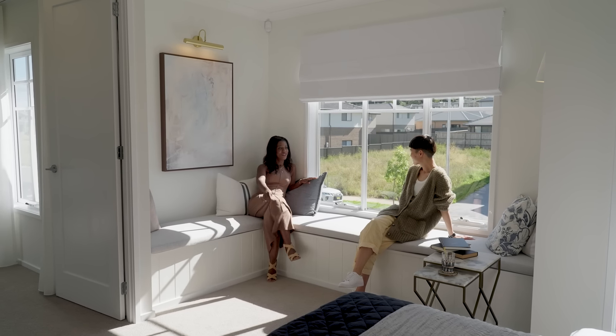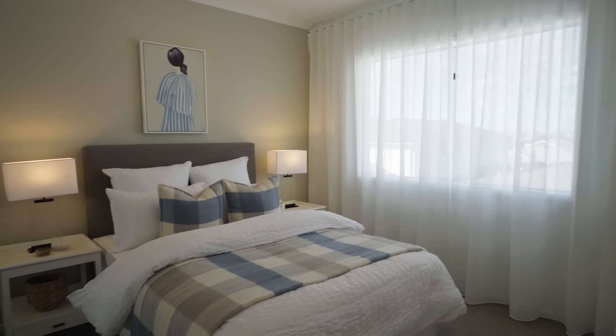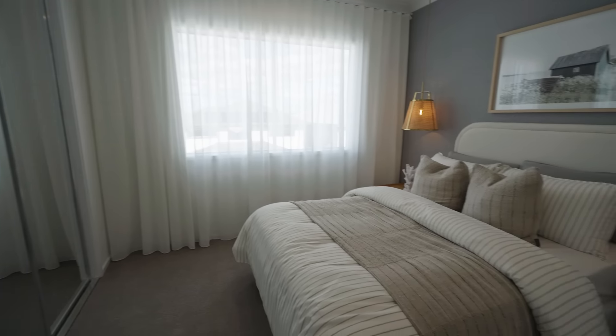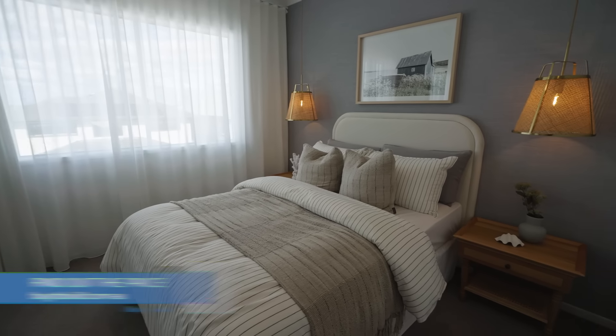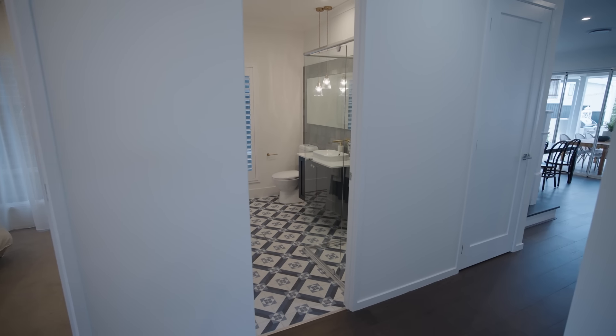Does this floor plan kind of work for you, do you think? Is it doable? Look, it's doable. I think the spaces are all very separated — that's probably the best thing about it, in that you're not all on top of each other. Yeah, which is great in the case upstairs. So I like that.